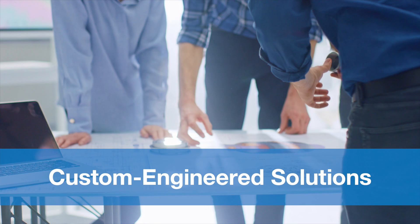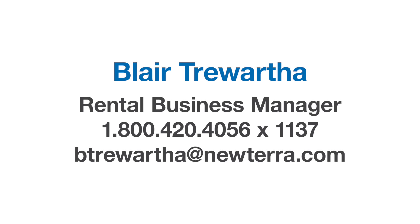If you have any current or future needs, I encourage you to reach out to me and I look forward to working with you to find the right solution for your application. Thank you.